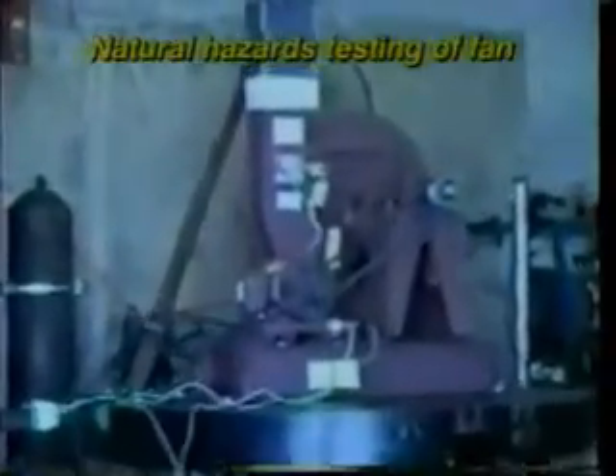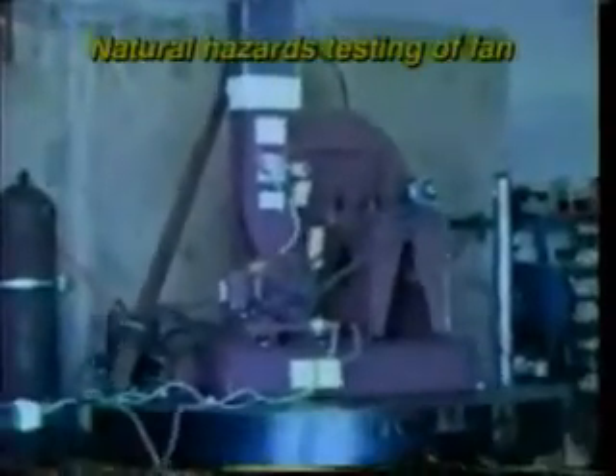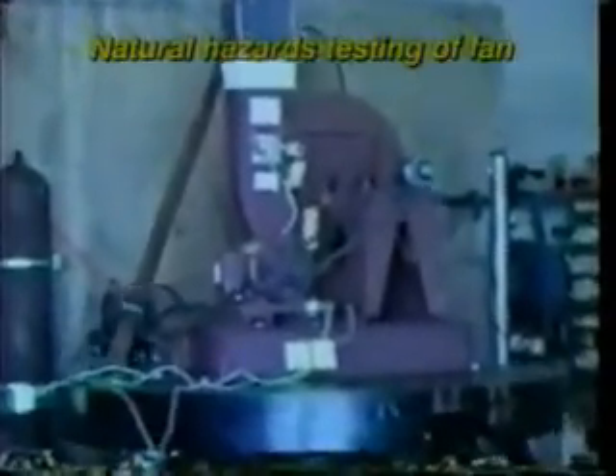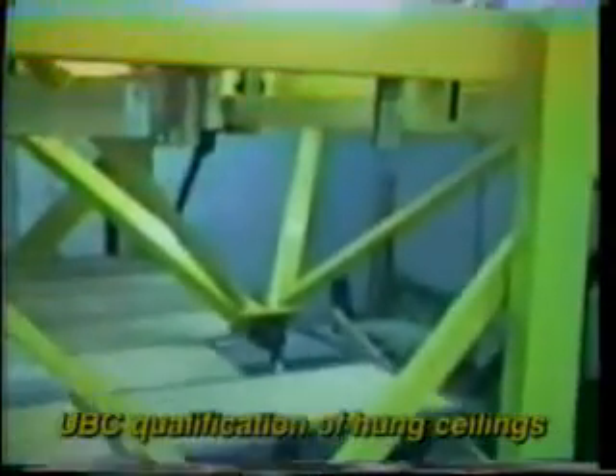For example, Lawrence Livermore National Labs used an ANCO independent triaxial table to demonstrate the adequacy of the ventilation system at a radioisotope facility. When Armstrong World Industries introduced a new suspended ceiling design, it had to demonstrate compliance to the Uniform Building Code.